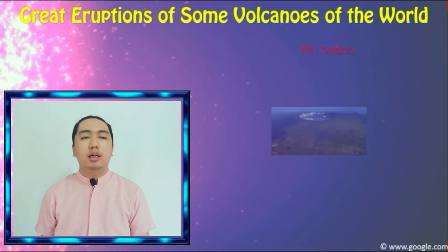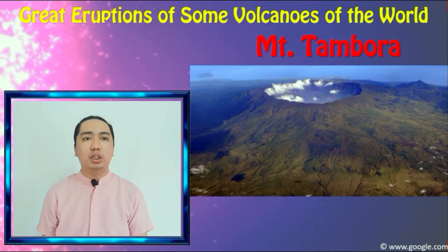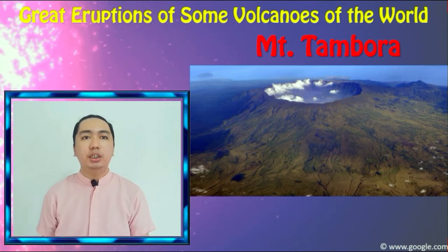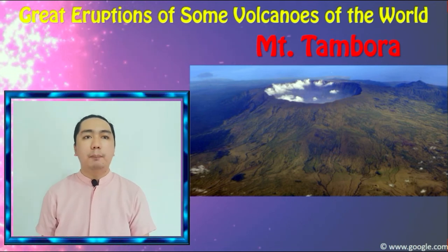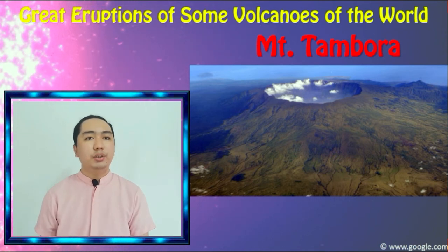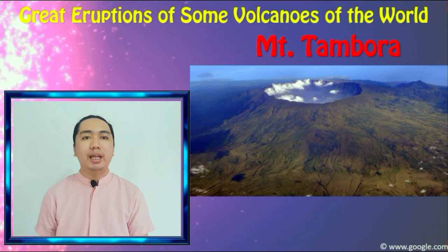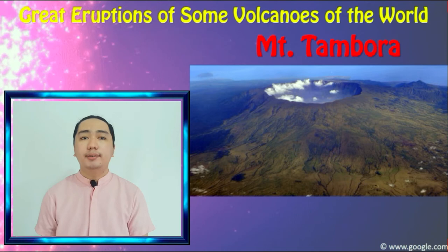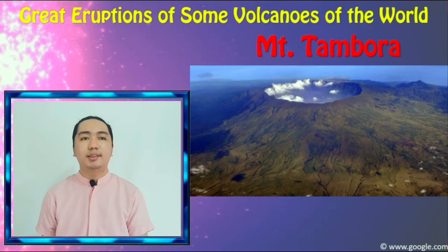Next, we have Mount Tambora. The eruption of Mount Tambora in Indonesia is said to be the largest volcanic eruption in recorded history. Its eruption in 1815 turned the region into darkness, killed thousands of people, and many were drowned by a tsunami that followed the eruption. Others succumbed to disease and starvation. This eruption changed the climate of the world and 1816 came to be known as the year without summer. The volcano itself collapsed and left a crater at its summit.